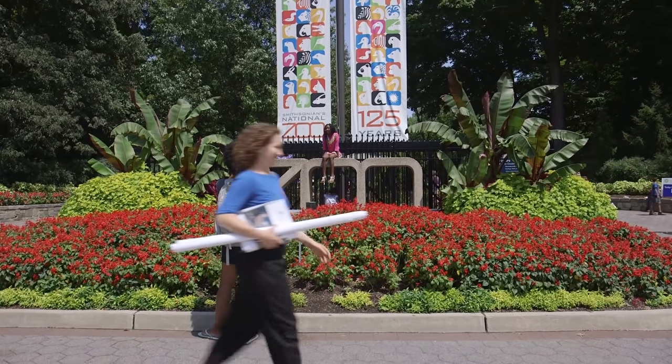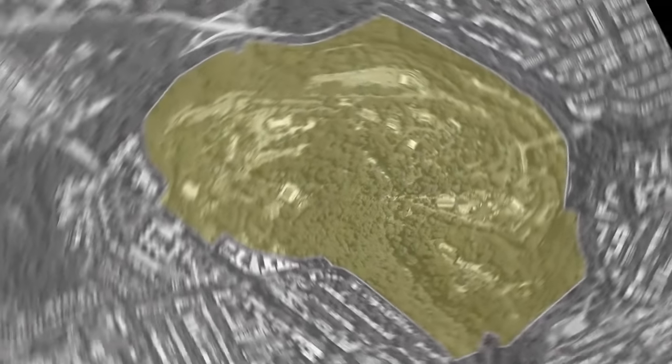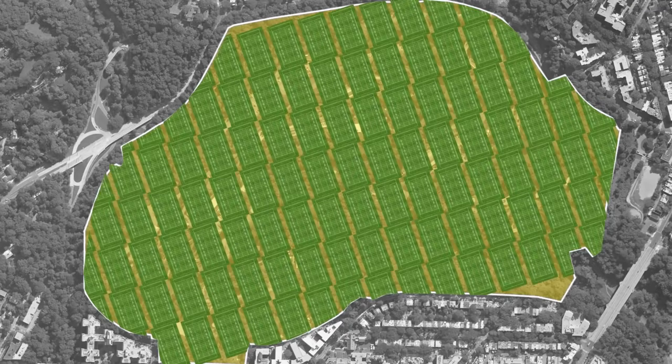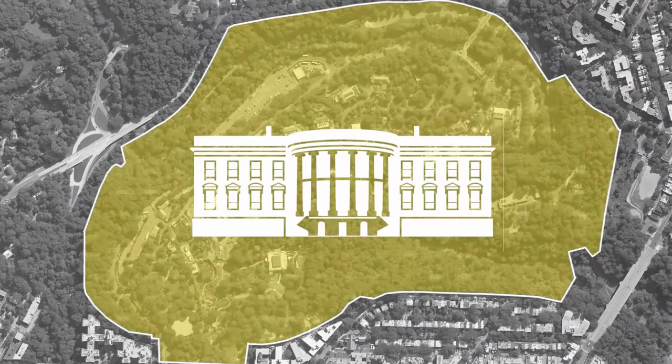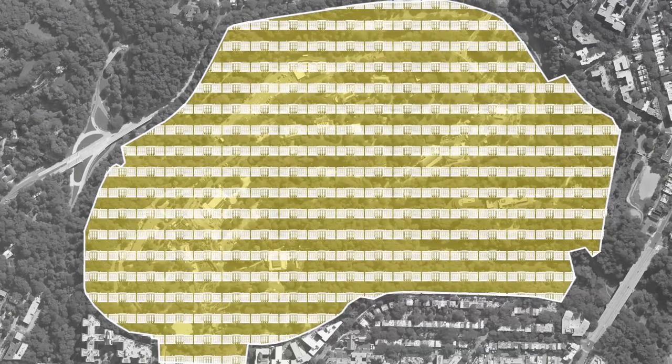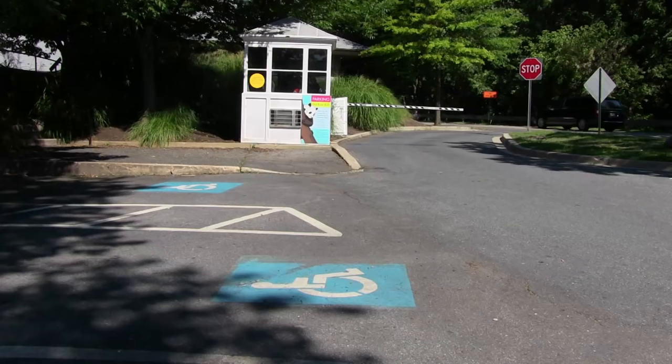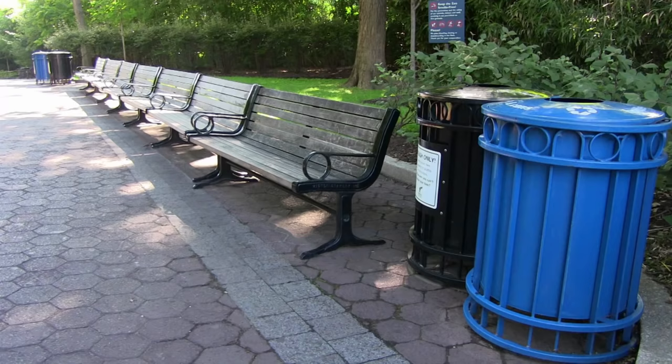The National Zoo sits on 163 acres of land in the heart of Washington DC. That's about the size of 75 football fields, and if you pack them in tightly, you could fit just over 315 White Houses inside our gates. My job as the landscape architect is to design those 163 acres. That includes not only the animals and the people, but also concessions, parking spaces, offices, trash cans,